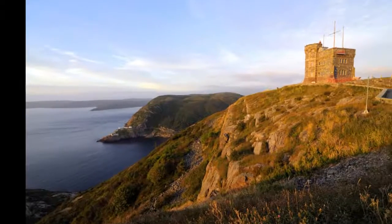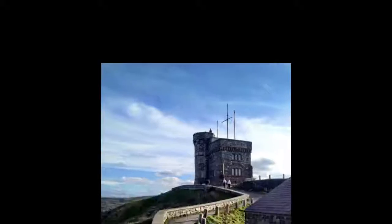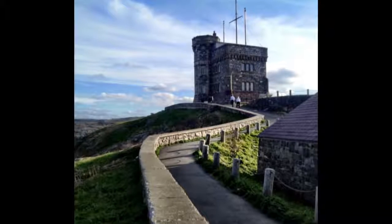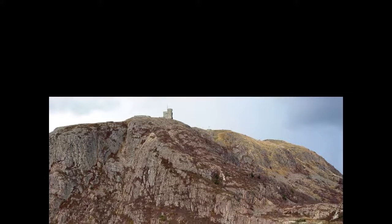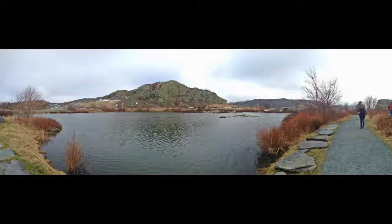Number 5. Signal Hill is one of the many tourist stops in St. John's and has been around since the 17th century. If you plan on visiting Signal Hill, be prepared for a climb. It features amazing hiking trails and spectacular views that simply cannot be missed.